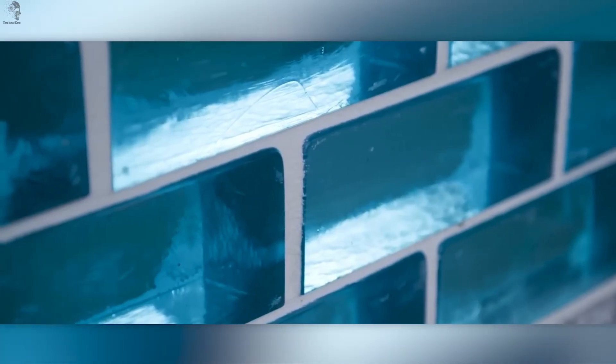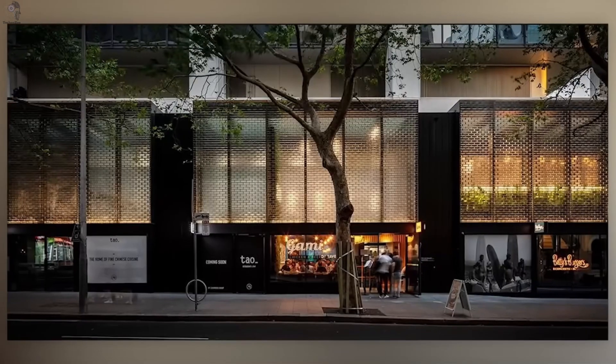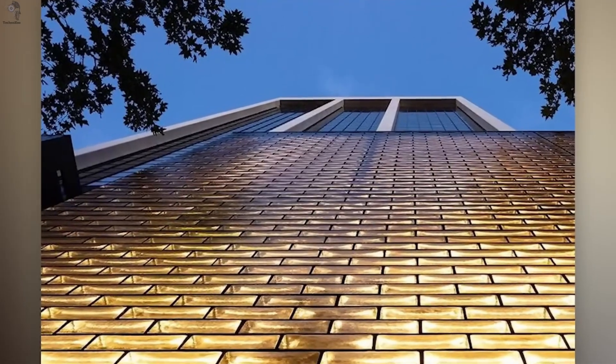The result? Walls that don't just reflect — they glow. You'll find them in Chanel and Hermès boutiques, and even in Australian skyscrapers, where over 7,000 blocks were handmade for a single facade.